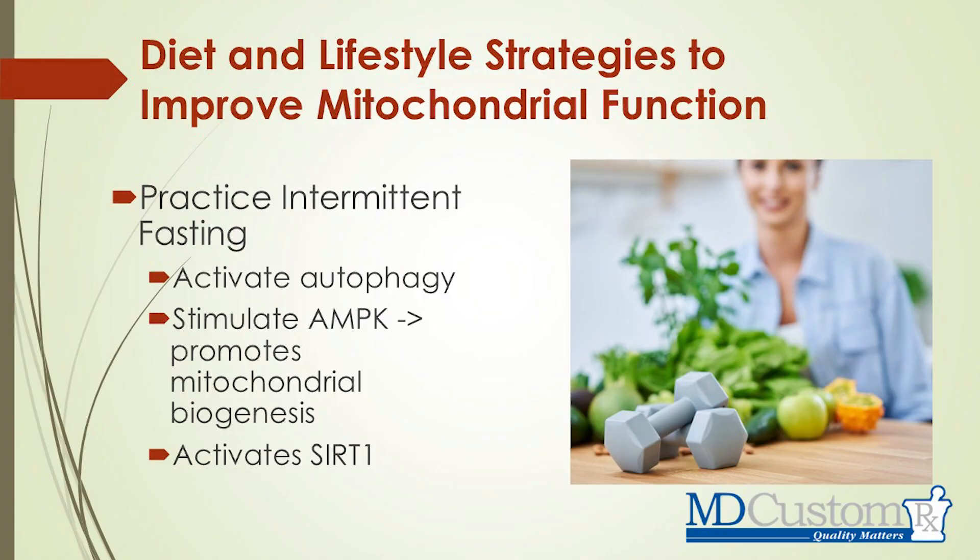Other important things for improving mitochondrial health include doing intermittent fasting — something I'm a huge fan of. If you're struggling with mitochondrial dysfunction and a lot of fatigue, I would encourage you to look deeper into intermittent fasting with an eating window of about six to eight hours. This can help activate autophagy — basically getting rid of old cells — stimulate AMPK, which promotes producing more mitochondria, and activate SIRT1, which helps with mitochondrial biogenesis and producing more ATP for our body.